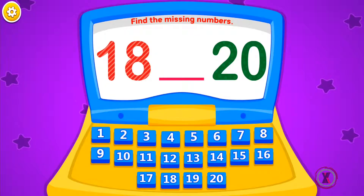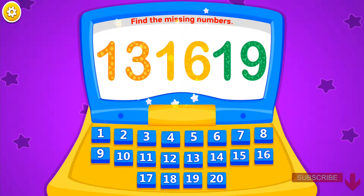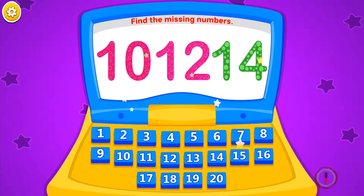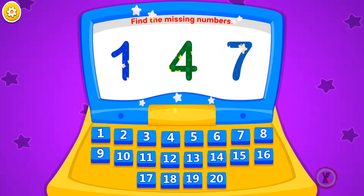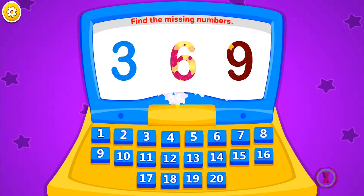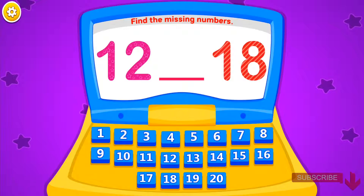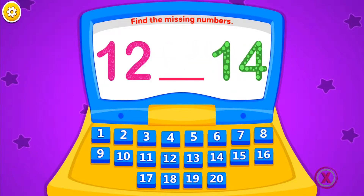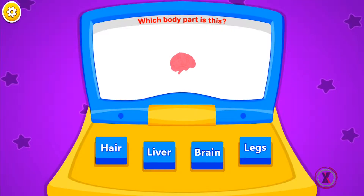Find the missing numbers. 19. It's wrong. 16, 12, 3, 17, 4, 6, 9, 9. No, try again. No. No. 15. 13. 16.